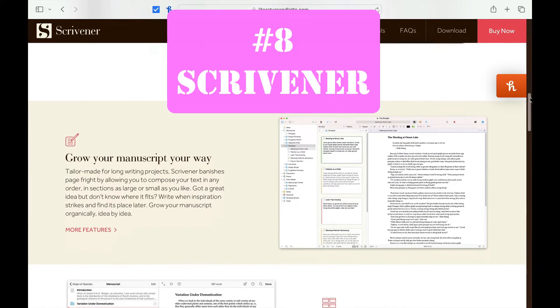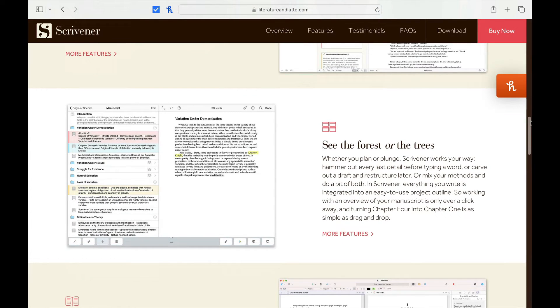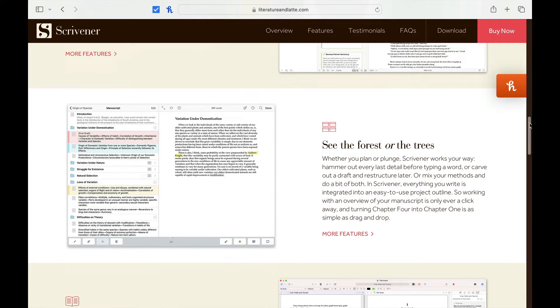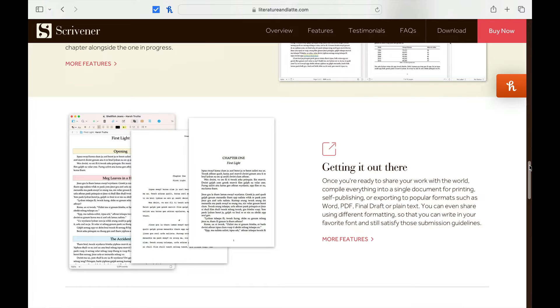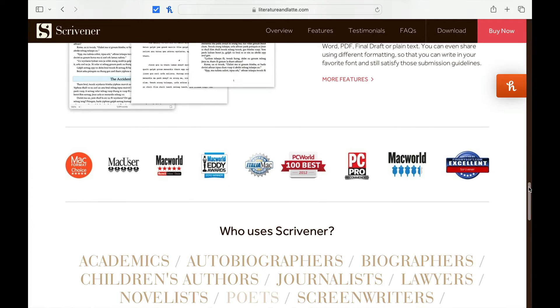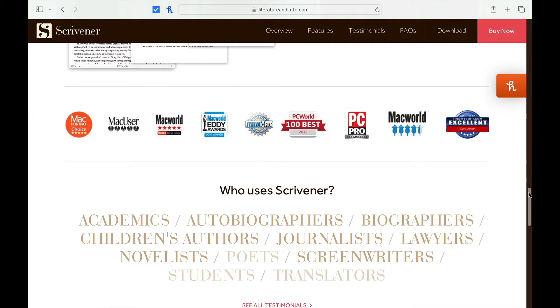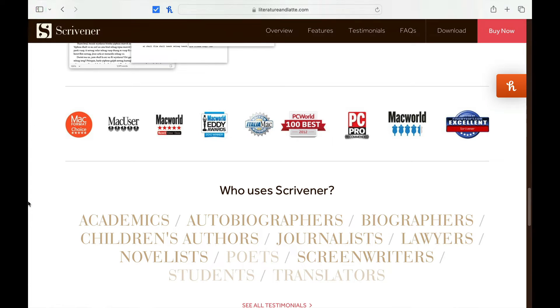Number eight is Scrivener. It's a fairly cheap software at about $60 at the time of this video. If you ever wondered where Final Draft got their beat board inspiration, it was from Scrivener. If you like to do research and have multiple folders — which can include pictures — when you work on a screenplay or a book, this is definitely the software for you. Scrivener is not just a screenwriting software but also one you can use to write a book. It's a little hard to get used to, but once you get going, it works like a dream.